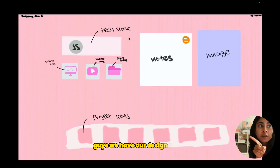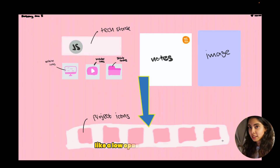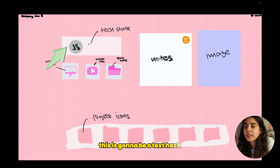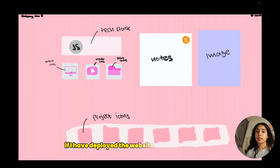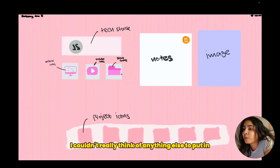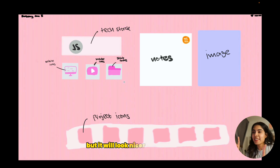We have our design ready and I'm excited to show it. I really like this light baby pink cozy theme. I'm going to create a kind of transparent, low-opacity toolbar. Each icon here represents a different project. I'll have a notes section with information about the project, a tech stack area with logos, a link if I've deployed the website, and a YouTube link. It looks super simple but I didn't want to overwhelm myself with a complicated design — it will look nicer in the final code.